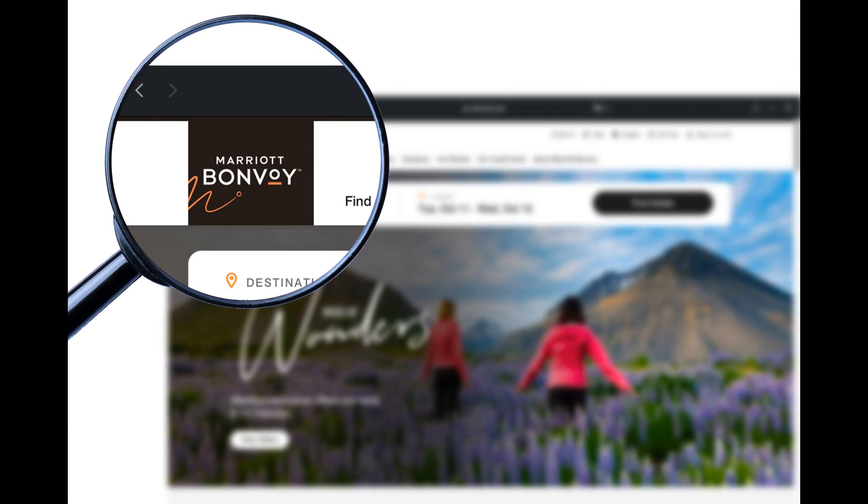As a final note about the program, you will earn Marriott Bonvoy points and elite qualifying nights with the MMF rates, but not the MMP and MM4 rates. I hope you enjoyed this summary of the Marriott employee travel program. Happy Travels!